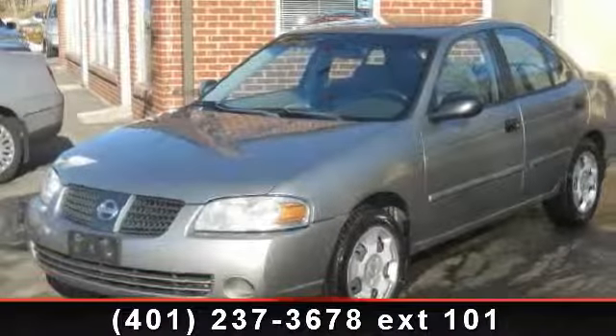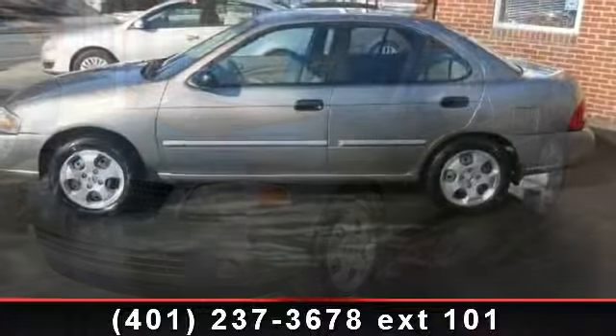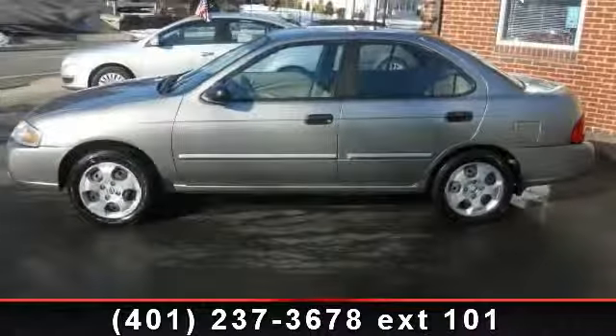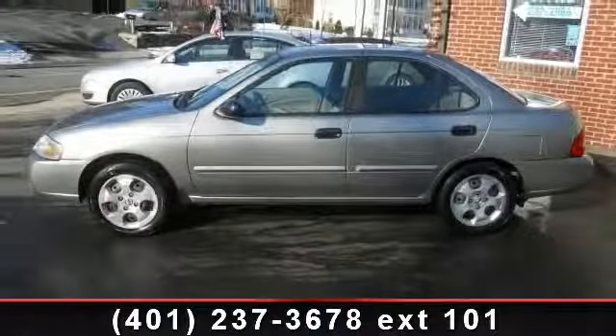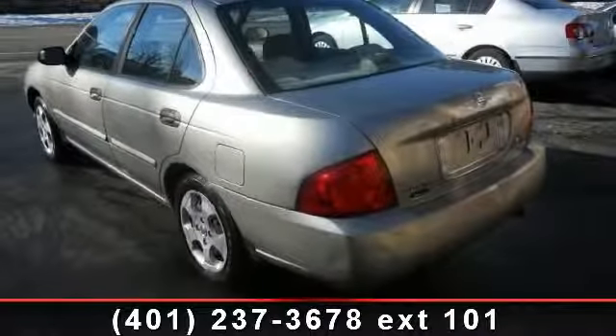Presenting the 2004 Nissan Sentra. This may be the set of wheels you've been looking for. This vehicle comes with a reliable four-cylinder engine connected to a smooth shifting automatic transmission.